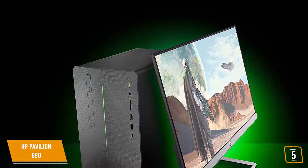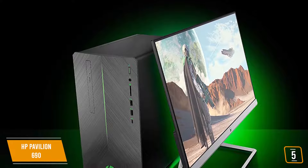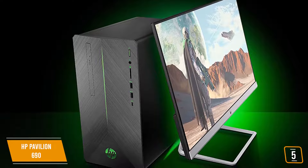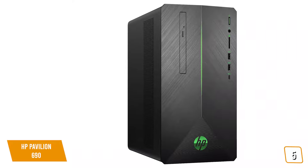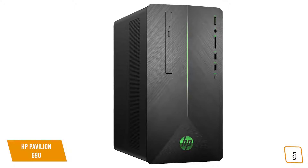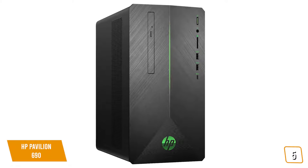Under the hood, there's a powerful AMD Ryzen 3 2200G quad-core processor running at 3.5GHz, plus the blazing fast AMD Radeon RX 550 graphics card with 4GB of dedicated RAM and 8GB of DDR4-2666 SDRAM on board, so you can enjoy your favorite games, including Fortnite, at reasonable frame rates.